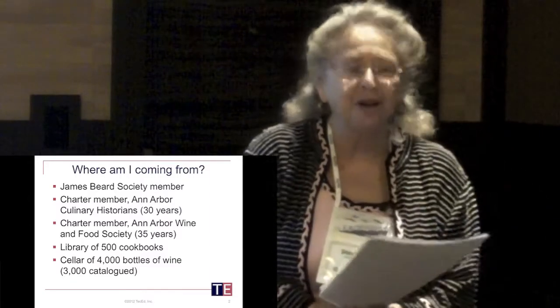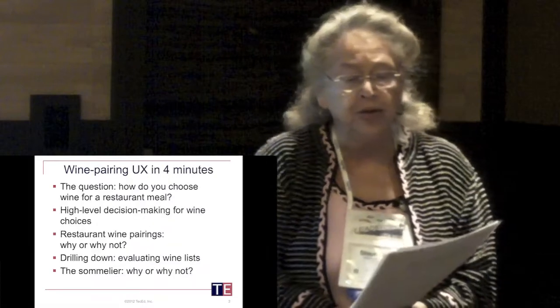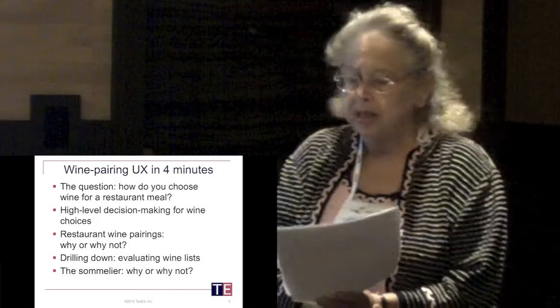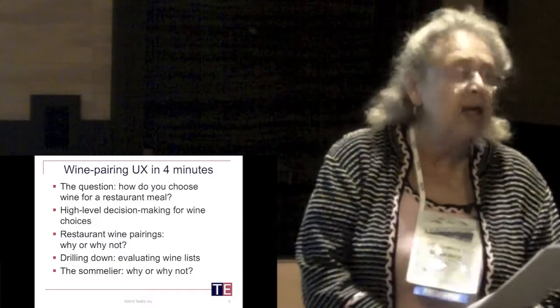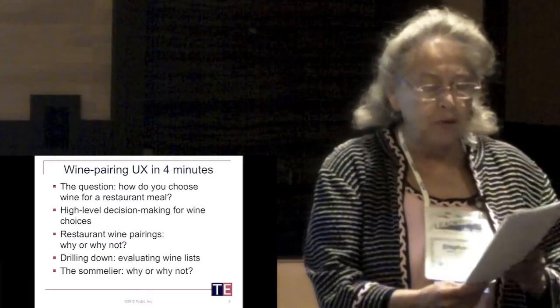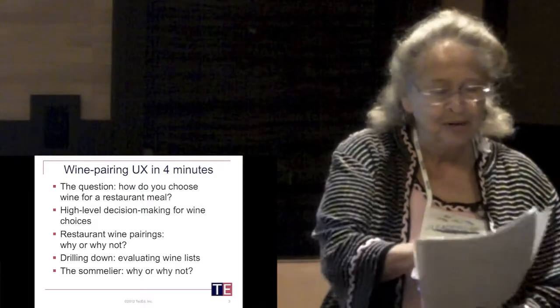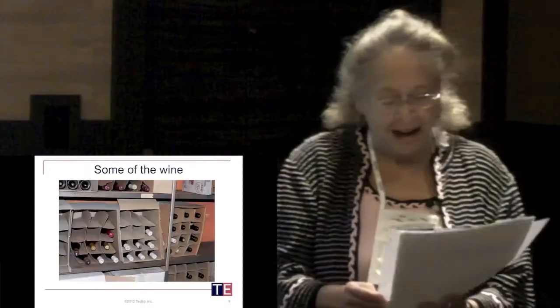And what I'm going to gallop through is the UX challenge of choosing wine for a restaurant meal, including whether to accept the restaurant's suggestions of wine pairings. And I'm also going to show you some examples of wine lists and how I'd choose from them. So we're going to try to accomplish this, and we'll see what happens.